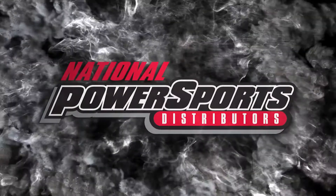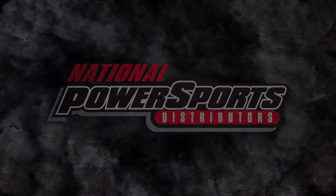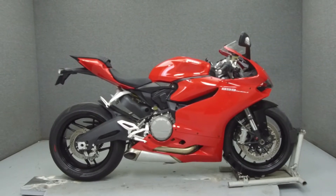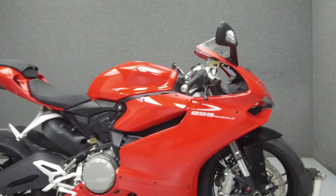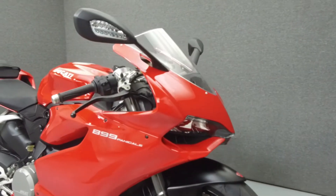Hey everyone, this is Keegan from National Power Sports. Today we're going to take a look at this 2015 Ducati 899 Panigale with 2,606 miles.